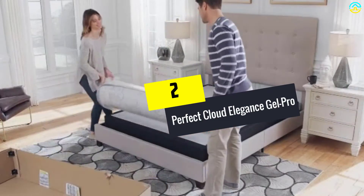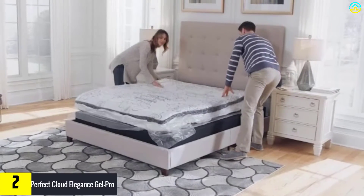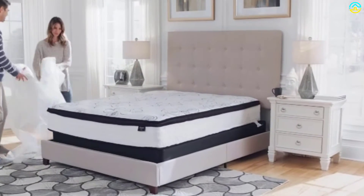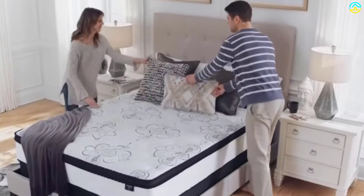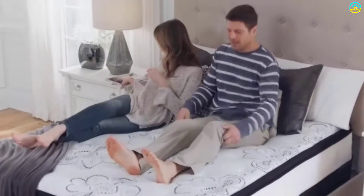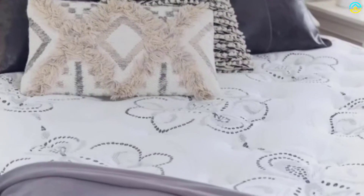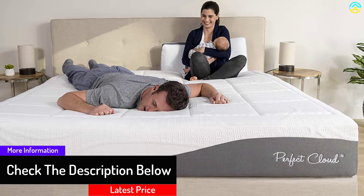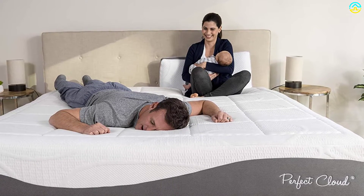At number two, we have the Perfect Cloud Elegance Gel Pro. If you're looking for a memory foam mattress with exceptional quality, you'll love this model. The four different layers are impressive and it will last much longer than its 10-year warranty. One common problem with memory foam mattresses is poor edge support, but you'll have no problems here. The weight transfer is also exceptional, allowing one person to move without disturbing the other. Most importantly, the mattress is very comfortable and will provide a great night of sleep every time. The smell can linger a little, but after a few days it goes away, leaving you with a great mattress.